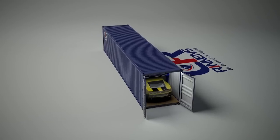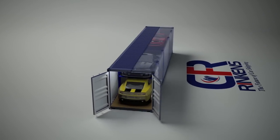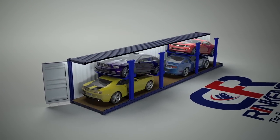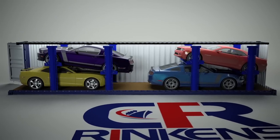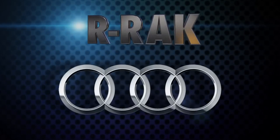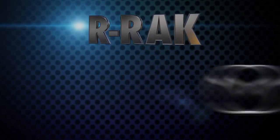Introducing the revolution in global auto shipping: the RRAC. The RRAC is taking the world by storm. Already used across the USA, Europe and Asia, and by leading companies such as BMW, Audi, GM, Honda and Mazda.